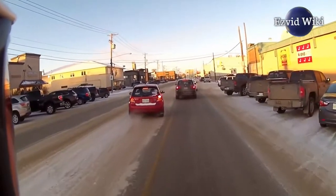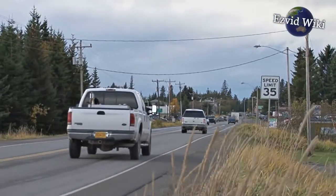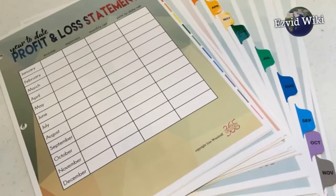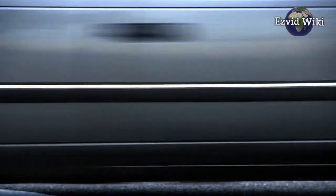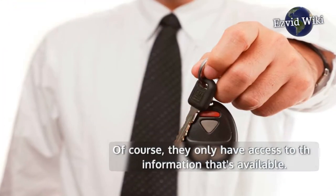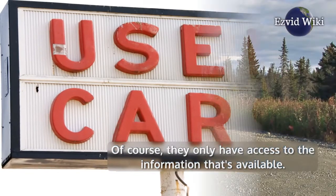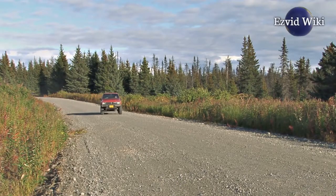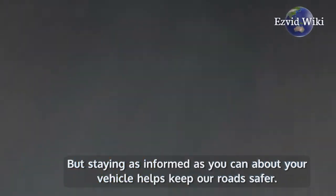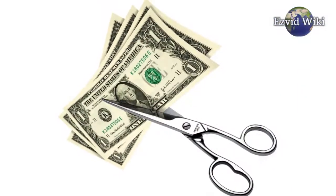Whether you're a car owner, a dealer, or are shopping for your next vehicle, VIN Audit has valuable tools for you. From detailed vehicle history reports to market value estimation and ownership cost tools, their goal is to provide as much data as possible. Of course, they only have access to the information that's available. Not every report will be as detailed as the next, but staying as informed as you can about your vehicle helps keep our roads safer. It's worth the time and nominal cost of their reports.